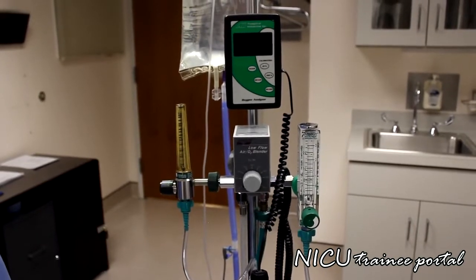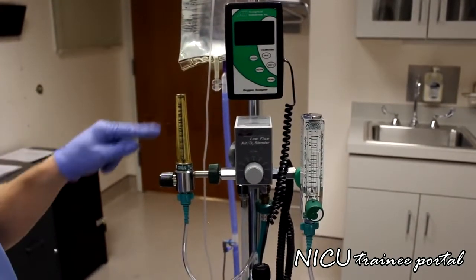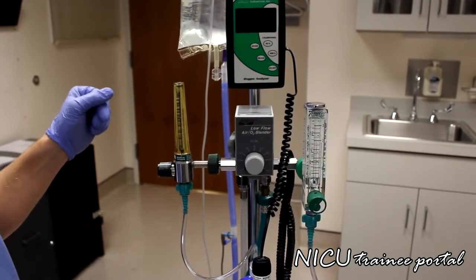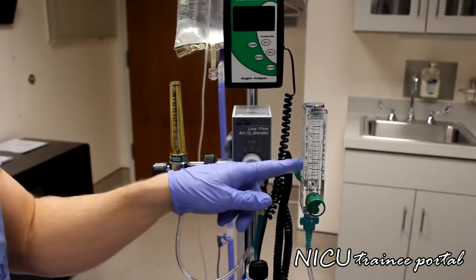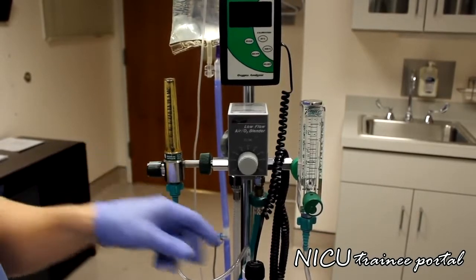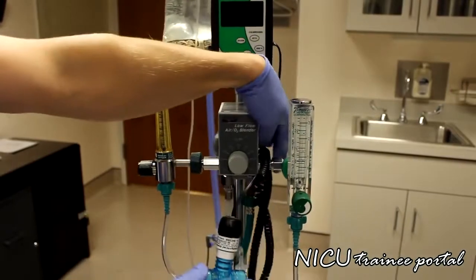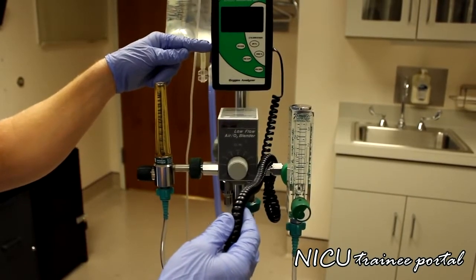On this particular high flow setup, the oxygen blender is connected to two different flow meters. The first flow meter is what drives or powers the high flow circuit, typically between one and about eight liters of flow, and it is connected directly to the water chamber. The second flow meter is strictly for analyzing oxygen content — it connects to the oxygen analyzer, which reads our FiO2.